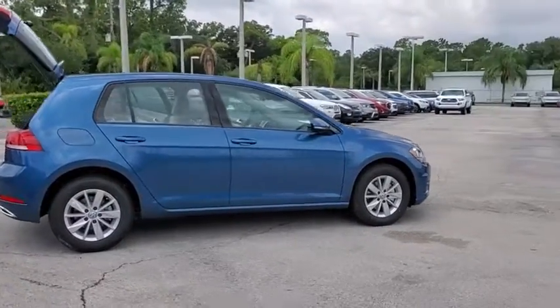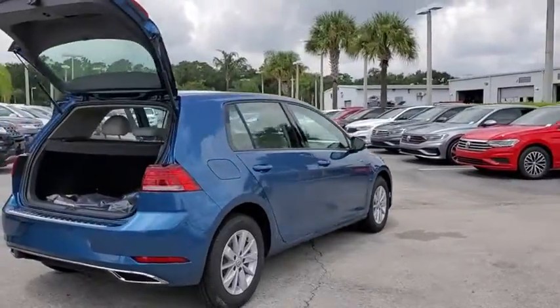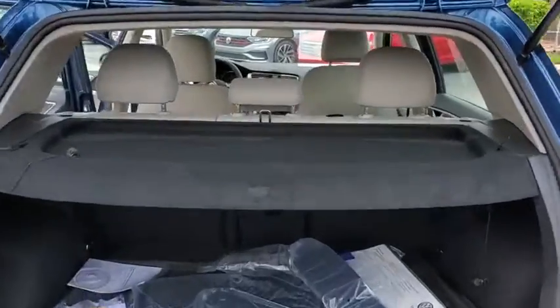Here are some of this vehicle's great options: traction control, power passenger seat, dual airbags, leather-wrapped steering wheel, alloy wheels, power steering, four-wheel disc brakes.